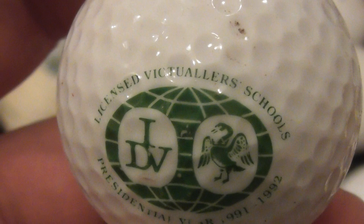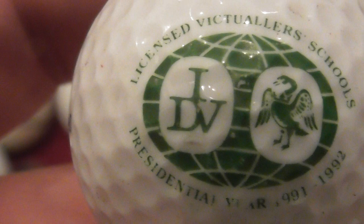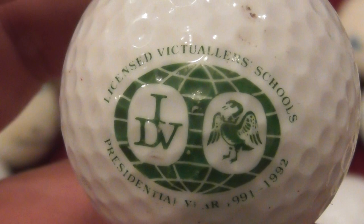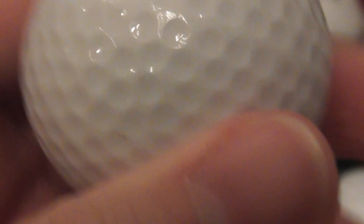This is quite a logo. What's that saying? Vic... Victuala School. Presidential year 1991 to 1992 - well there you go, that helps to date the ball. It looks like IDV and then a goose or swan in the logo. Victuala - I have no idea what that means. 1991 to 1992. That's on an Ultra Wilson 432.